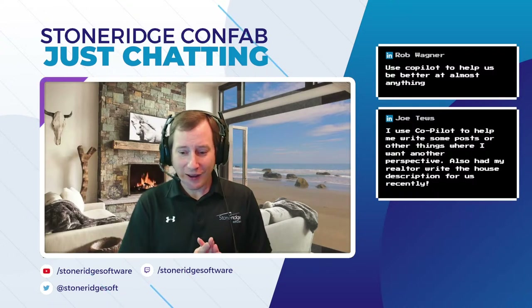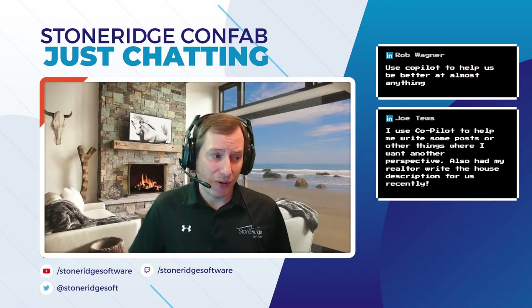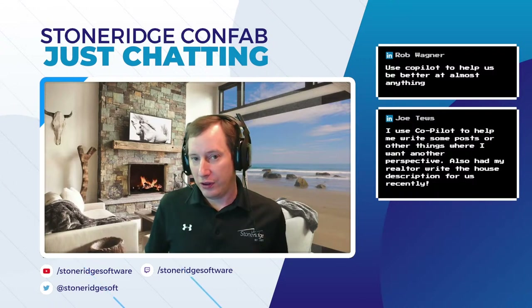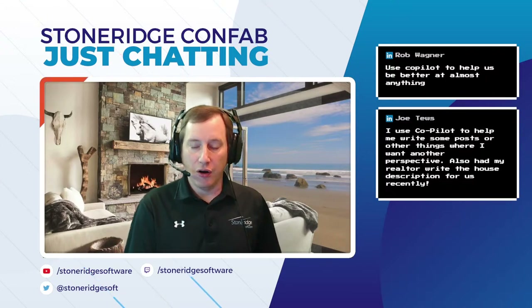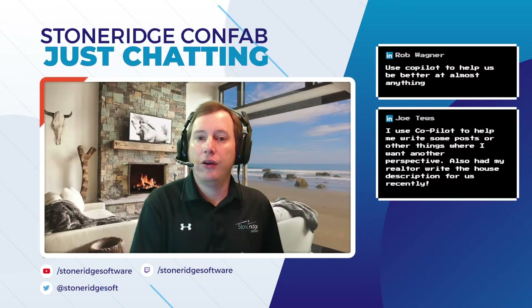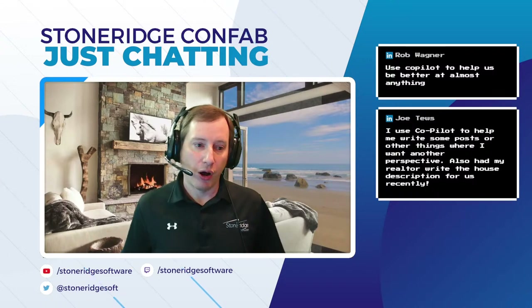Rob put something in here as well: use co-pilot to help us be better at almost anything. Yeah, there's a lot we can do with co-pilot to be better. Look at it through the lens of being able to have an assistant automate actions for you to increase scalability inside of your business environment. Co-pilot frames it in the aspect of doing more with less.